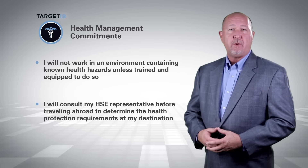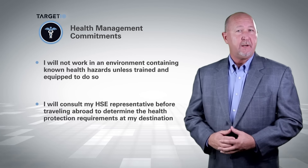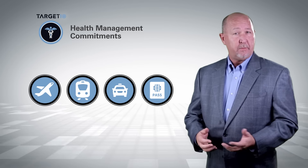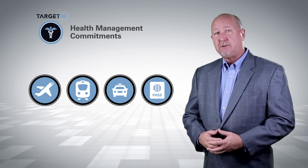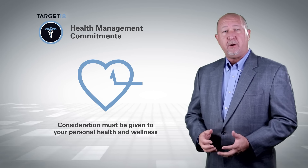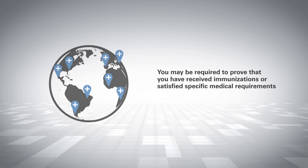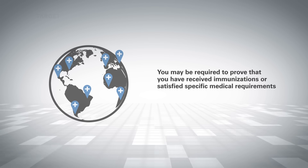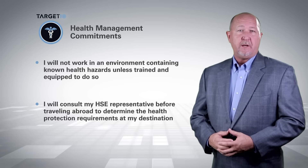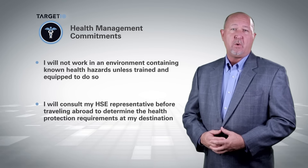I will consult my HSE representative before traveling abroad to determine the health protection requirements at my destination. It is not uncommon for SDI employees to travel outside their home country for business-related purposes. In these circumstances, consideration must be given to your personal health and wellness. Prior to entering certain countries, you may be required to prove that you have received immunizations or satisfied other specific medical requirements. When making travel arrangements, it is important to consult your local HSE representative early enough in the process to determine and fulfill any medical requirements.